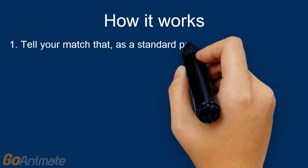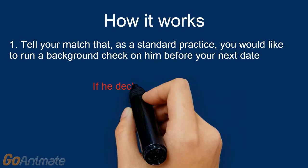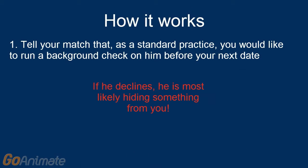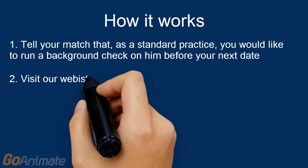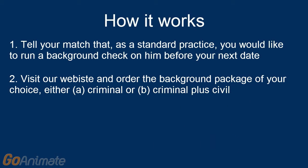Here is how it works. First, tell your match that as a standard practice, you would like to run a background check on him before your next date. If he declines, he is most likely hiding something from you. Second, visit our website and order the background check package of your choice — either criminal, or criminal plus civil.